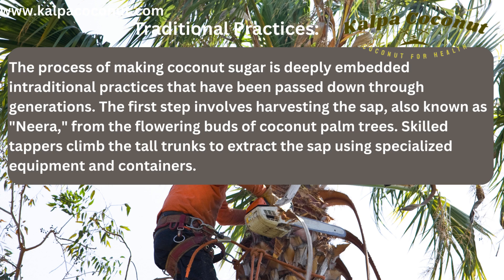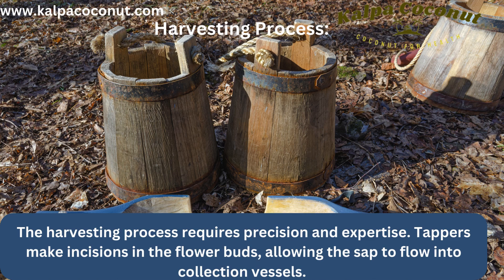Traditional Practices: The process of making coconut sugar is deeply embedded in traditional practices that have been passed down through generations. The first step involves harvesting the sap, also known as toddy or nira, from the flowering buds of coconut palm trees. Skilled tappers climb the tall trunks to extract the sap using specialized equipment and containers. The harvesting process requires precision and expertise — tappers make incisions in the flower buds, allowing the sap to flow into collection vessels.